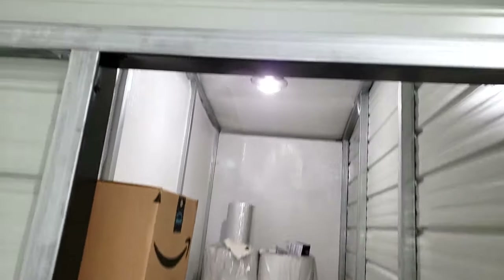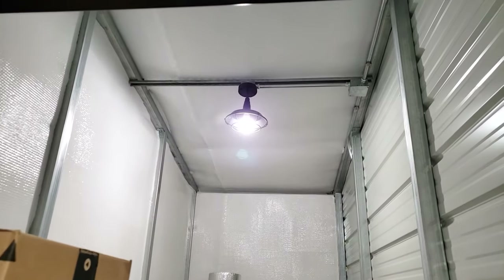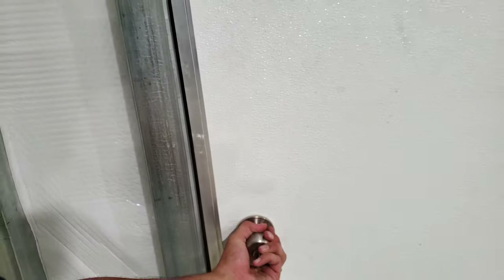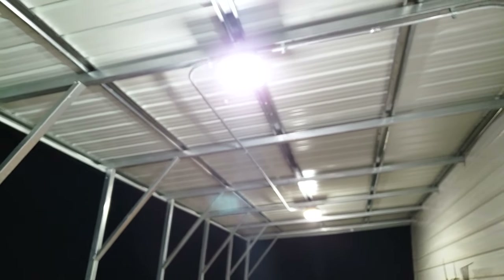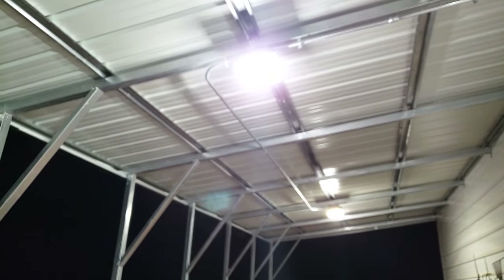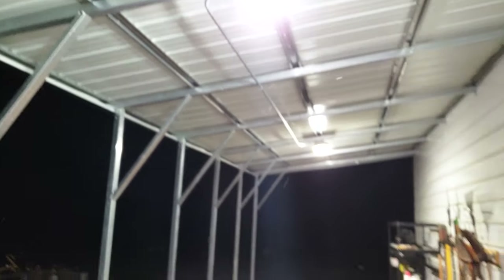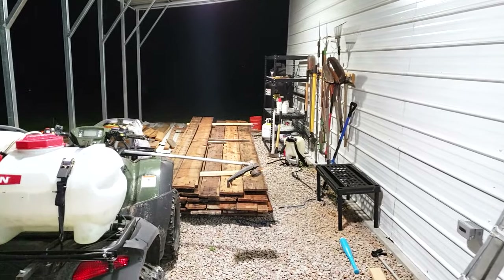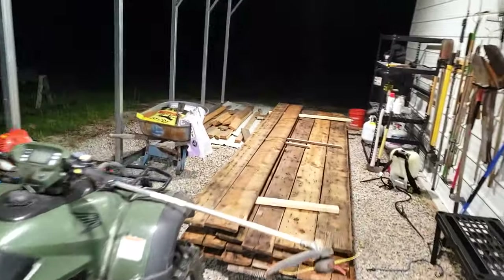Coming over here we have our bathroom — we used one of those same light fixtures in the ceiling there. Then going out into our lean-to, we used these LED canopy lights. Each of these lights is about 2,400 lumens, and that's more than enough light for what we have going on out here.